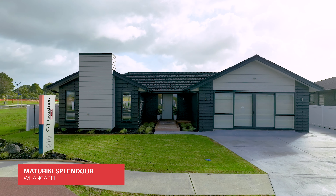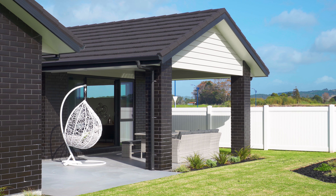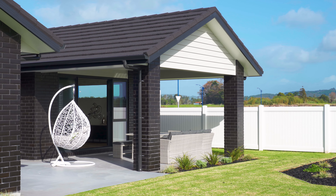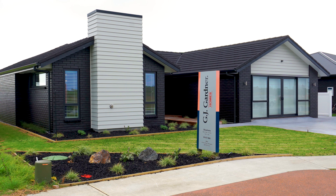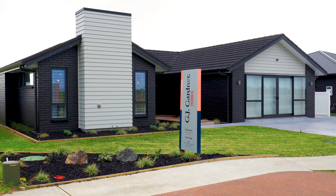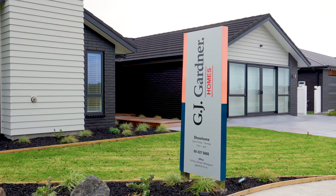Designed for enjoying the sun, this pavilion style GJ's home has an open plan design that effortlessly blurs the line between indoor and outdoor living. Crafted for a relaxed lifestyle that thrives on fresh air, this home has crisp lines and an intelligent floor plan.